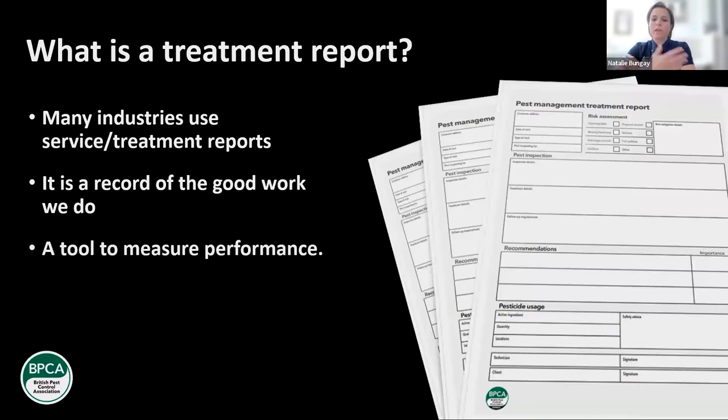So what is a treatment report? Reports are utilised in many sectors of business, including electrical, plumbing, medicine, building maintenance work. As pest professionals, we deliver a service to many different types of businesses and residents, and it's really important that we record the good work that we do to demonstrate that we have delivered the agreed service. If you're doing a good job, you want to be able to write it down somewhere and prove that you've done that.